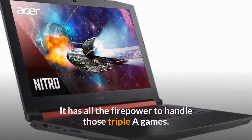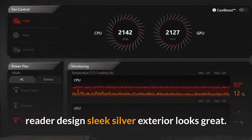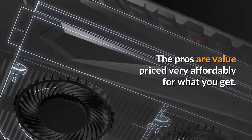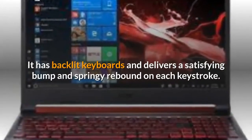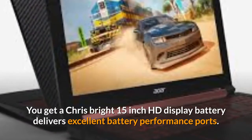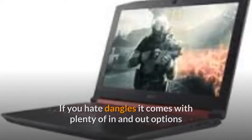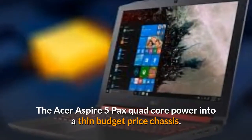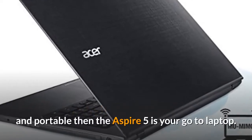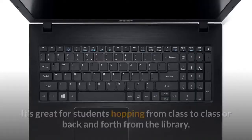The key features: security — comes with a fingerprint reader. Design — sleek silver exterior, looks great. The pros: value — priced very affordably for what you get. Keyboard — backlit, with a satisfying bump and springy rebound. Display — crisp, bright 15-inch HD display. Battery — excellent battery performance. Ports — comes with plenty of in and out options. For the cons: bloatware — comes with a lot of bloatware. No touch screen option. The Acer Aspire 5 is one of the best-selling laptops on Amazon — great for students hopping from class to class.